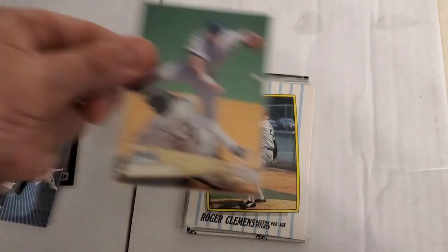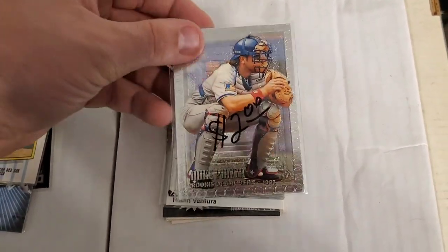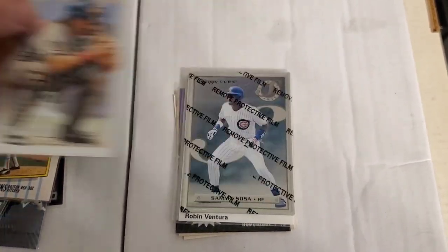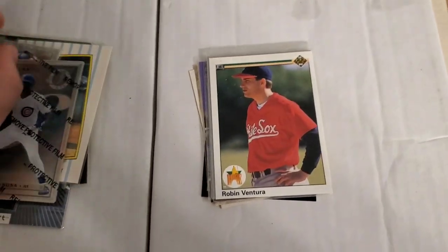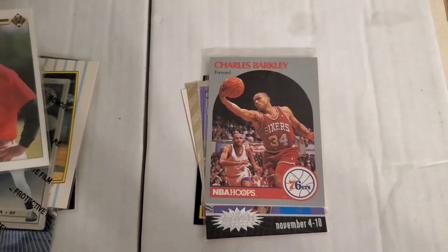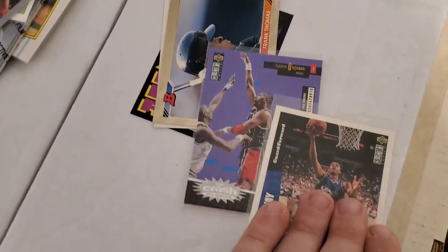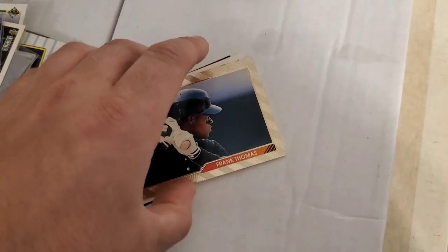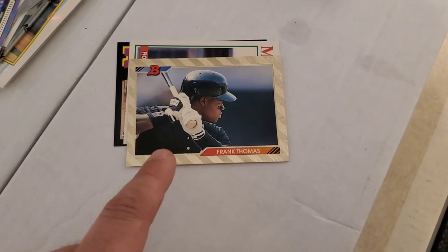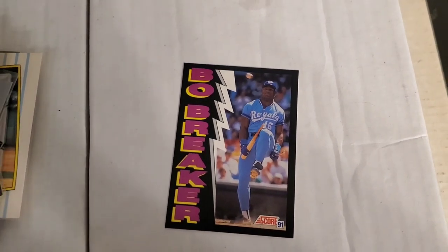Ryan Klesko Finest, Craig Biggio, Chrome Stadium Club, a nice Roger Clemens, a Mike Piazza embossed Rookie of the Year — very nice card with lifted print. There's a metal card of Sammy Sosa, a Robin Ventura rookie, Charles Barkley, Penny Hardaway, Hakeem Olajuwon, Frank Thomas with a really cool gold border Bowman card, a Mourning rookie, and last but not least a Bo Jackson bow breaker.